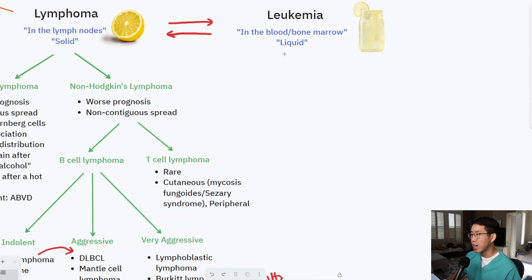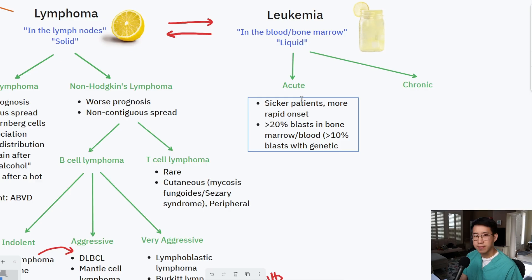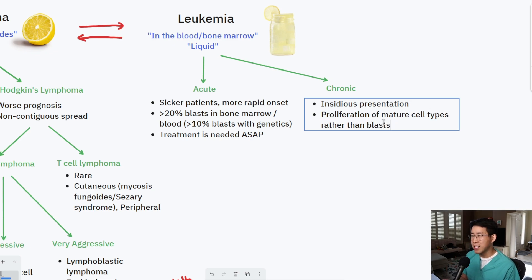Now moving on to leukemia, there are two major branch points: acute leukemia and chronic leukemia. Acute leukemia generally presents with sicker patients and a more rapid onset, and you're looking for greater than 20% blasts in bone marrow or peripheral blood — or greater than 10% blasts with certain genetic criteria. Treatment is needed as soon as possible. Chronic leukemias typically have a more insidious presentation, often found incidentally on routine CBCs with an extremely elevated white count. Instead of blasts, you see proliferation of mature cell types such as myelocytes, metamyelocytes, and promyelocytes. Treatment tends to be less aggressive.